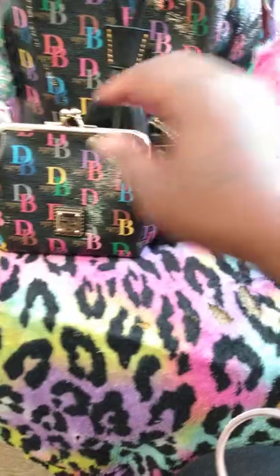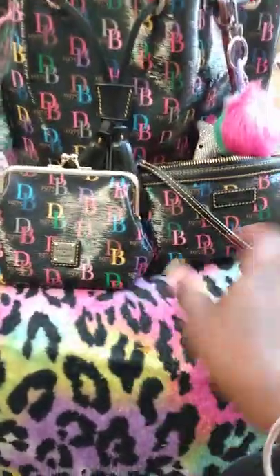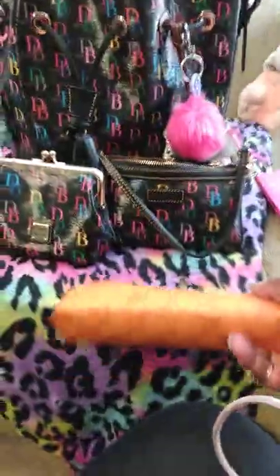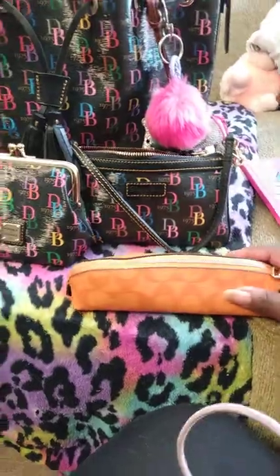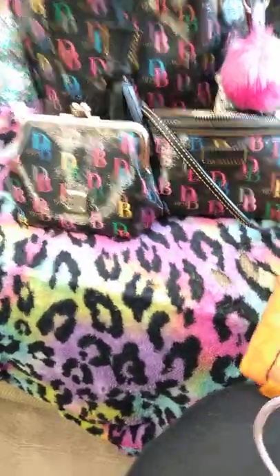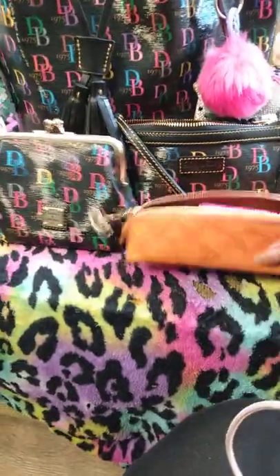I'm gonna sit that right there and not try to zip it. This just has extra bank cards and extra little health insurance cards and things of that nature in it. I have my Coach pencil case — it just has pens, pencils, and highlighters in it, and it's really been coming in handy today.